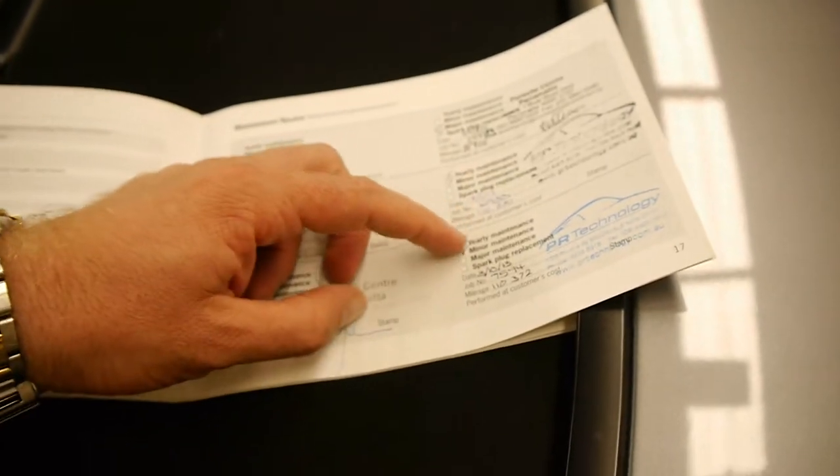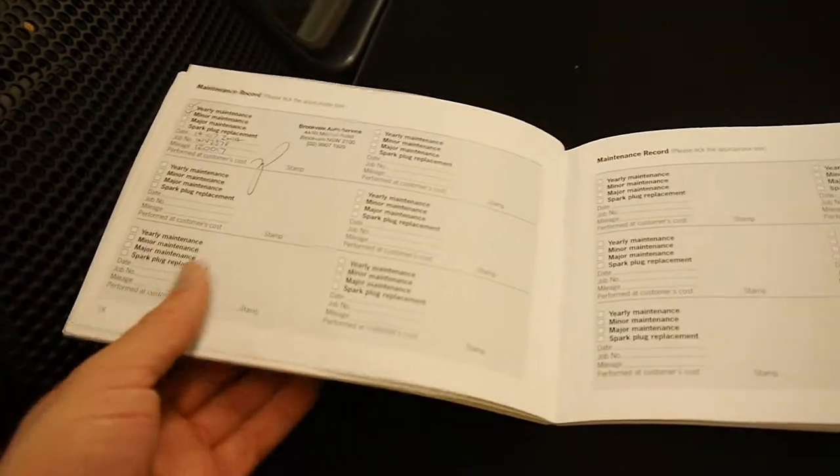That entry was just for brake fluid — maintenance record. PR Technology, which is a very good Porsche specialist, looked after it, along with the Porsche Centre in Parramatta. The last service was last year at 120,000 Ks and it's now done 127,000 Ks.